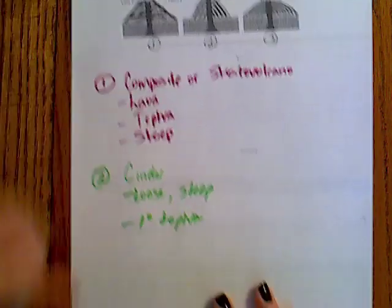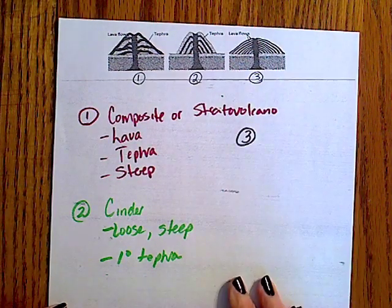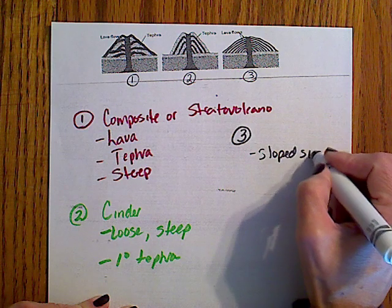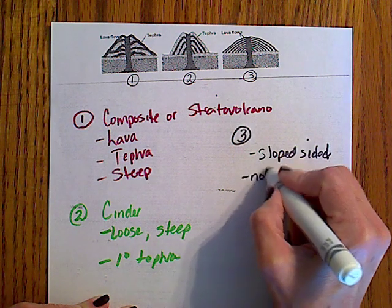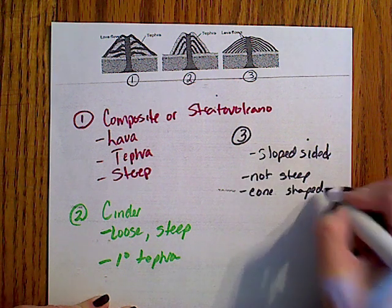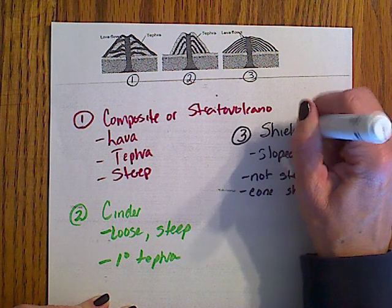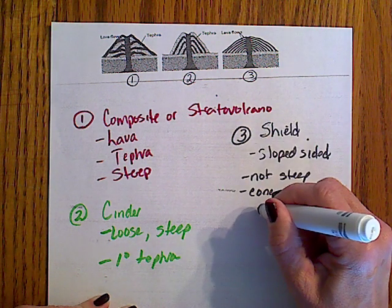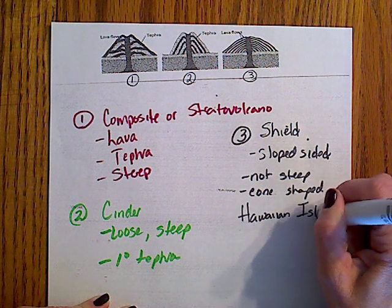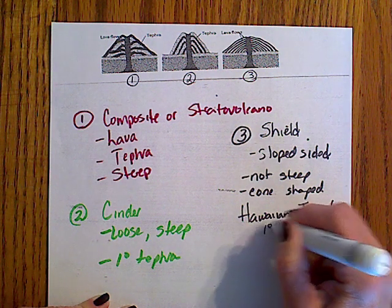Now let's take a look at the third volcano. If you notice it's very gently sloped — it is not steep and it is very cone shaped. Referring back to the concept map, that would definitely be a shield volcano. Remember shield volcanoes are the volcanoes found in the Hawaiian Islands, and those volcanoes are formed primarily from hot spots.